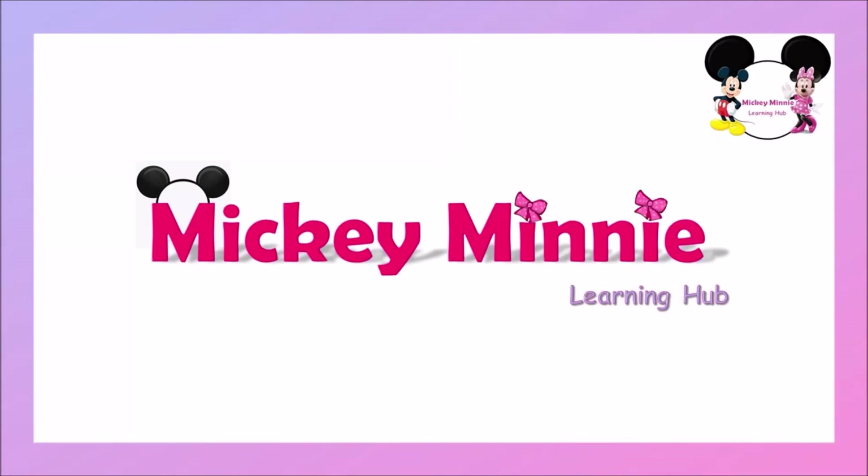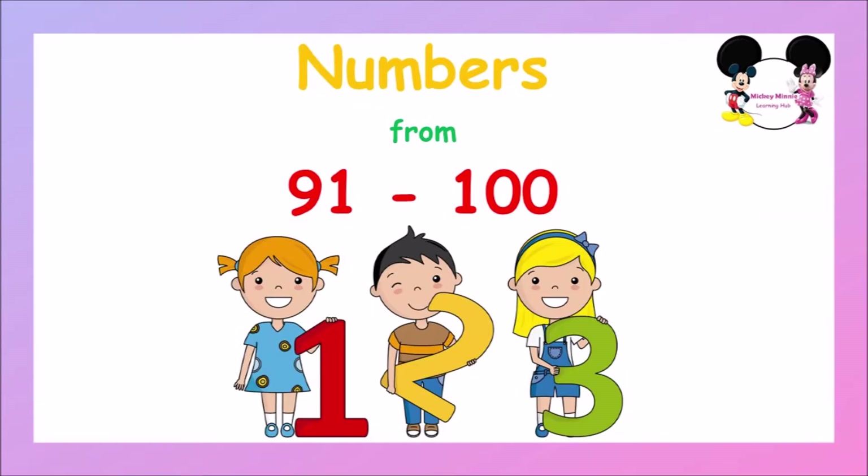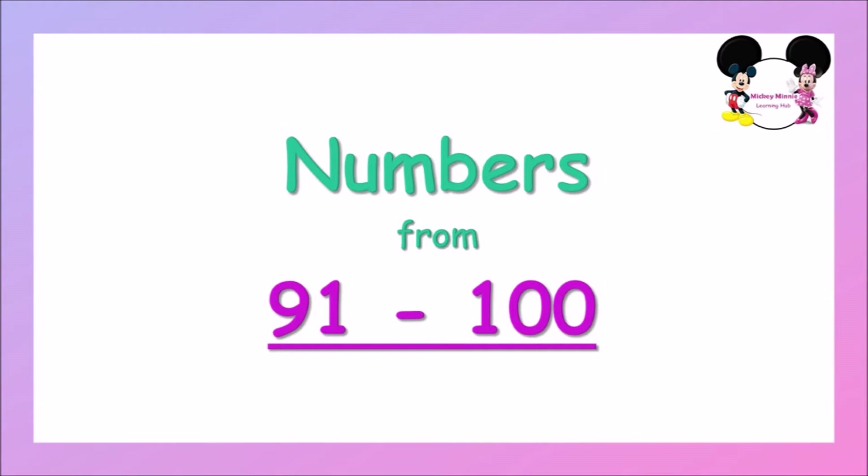Hello children, welcome to Mickey Mini Learning Hub. How are you all doing today? In the previous lesson, we have learned numbers from 81 to 90. I will share you the link below in the description. Today, we are going to learn numbers from 91 to 100.